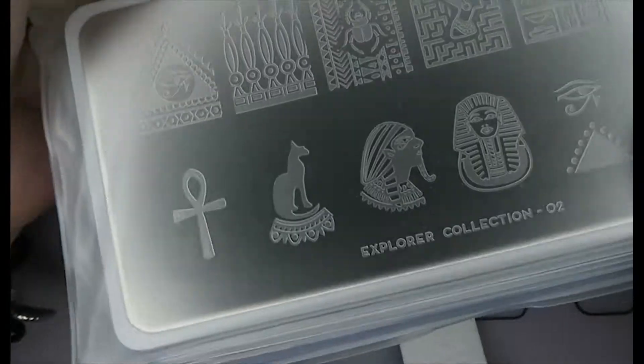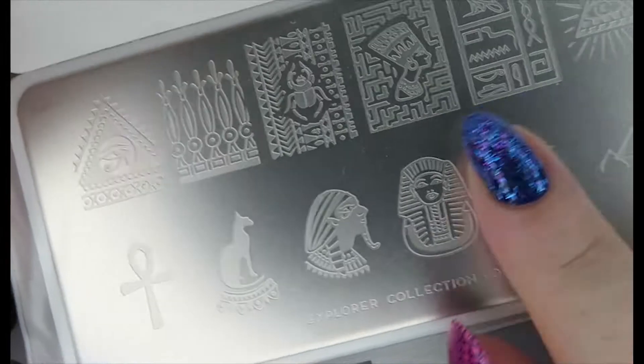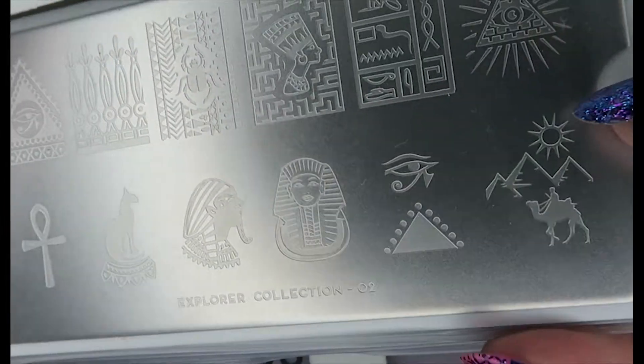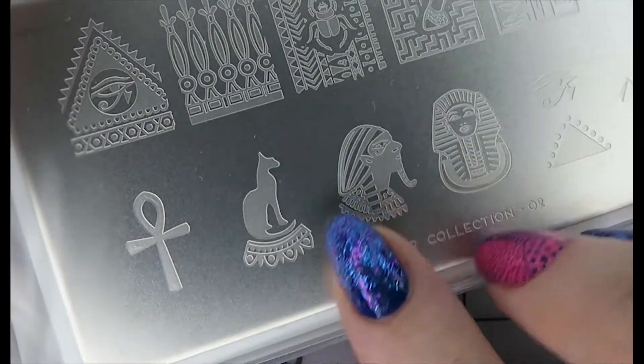Next up we have the Explorer Collection zero two. This is more Egyptian inspired — it kind of reminds me of the show 'Only Connect.' I really, really like this. Look at this design — I need to get this out and use it soon!